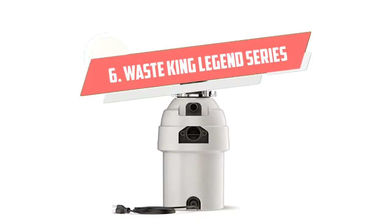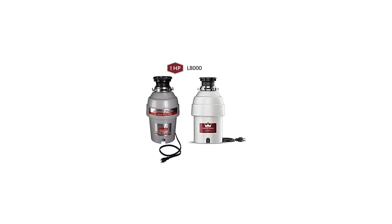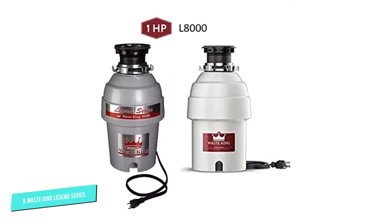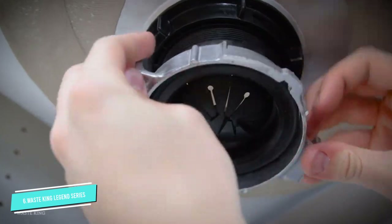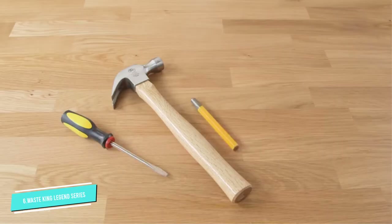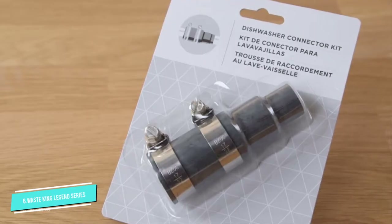Number 6. The Waste King Legend Series uses a 1-HP permanent magnet motor and a turn plate spinning at 2800 RPM. The machine does a wonderful job grinding up 98–99% of all food waste types, from fruit to chicken bones. Permanent magnet motors make less noise when operating compared to the common induction motors, which makes the L8000 fairly quiet.